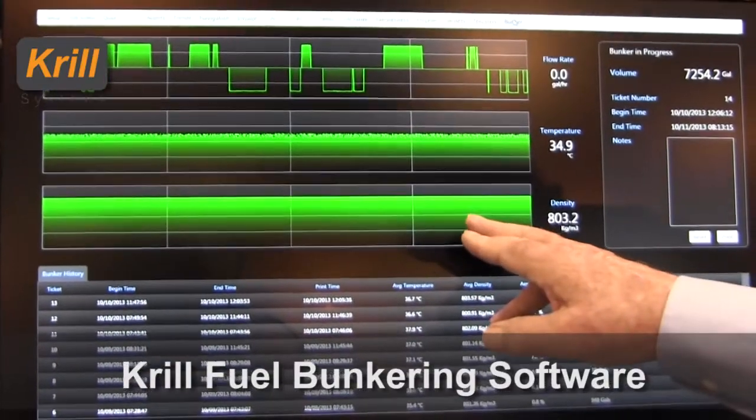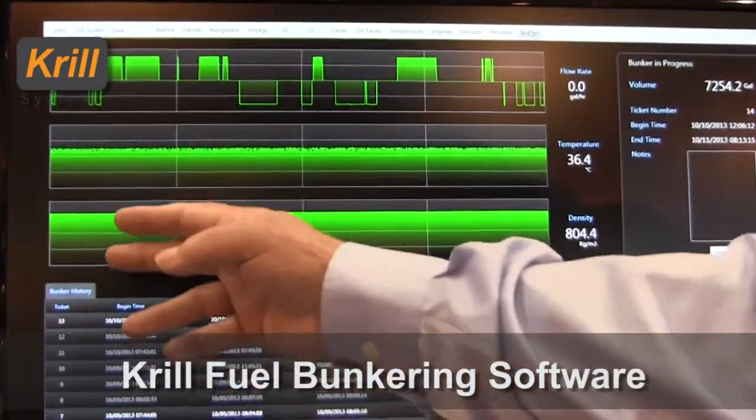Hi, I'm David Parkinson and we're here at the New Orleans Workboat Show. We've introduced a new product to go along with our standard fuel flow measurement products that you're familiar with already.